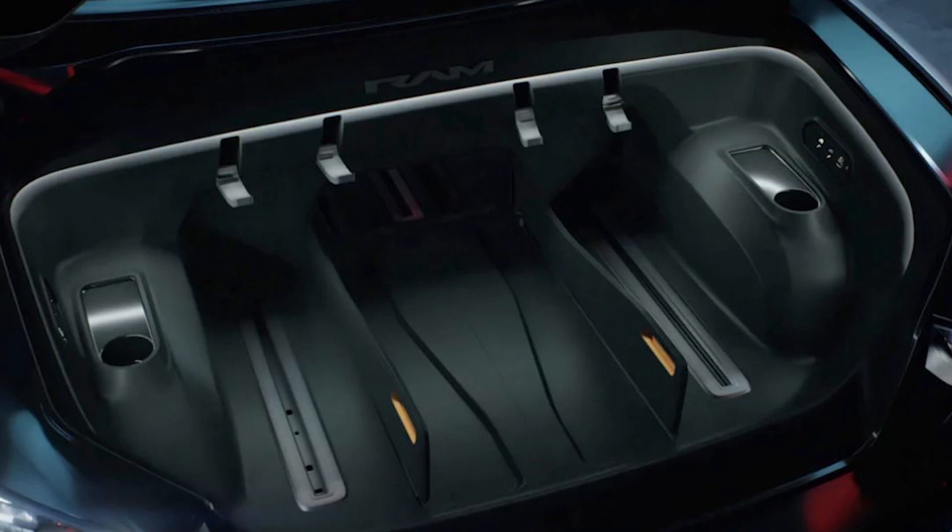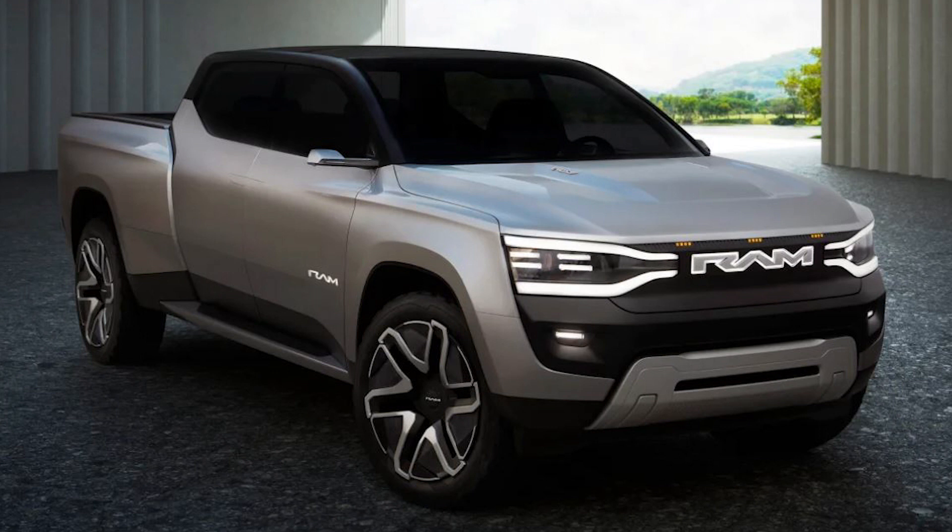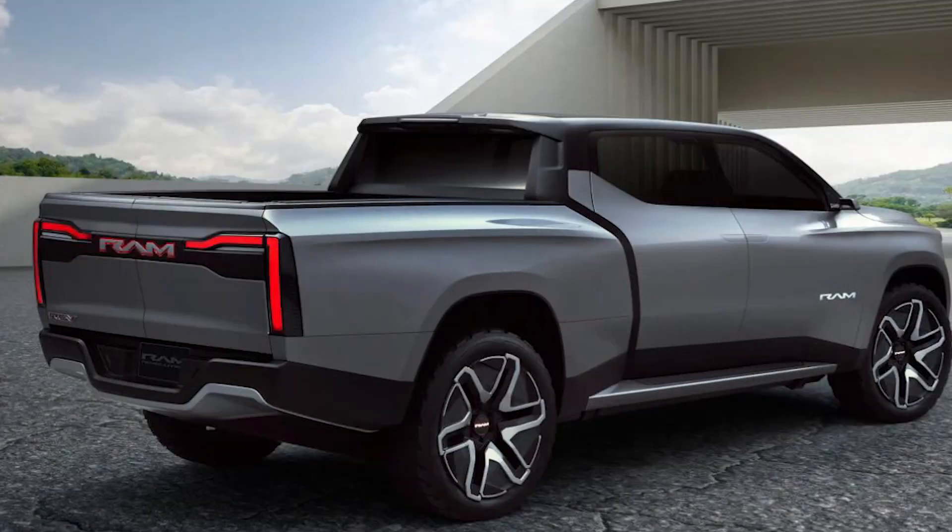Given that Ram doesn't officially sell vehicles in the UK, we don't expect the firm's upcoming EV models to arrive on our shores, but the tech is likely to cross-pollinate with other Stellantis brands further down the line.